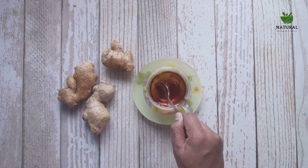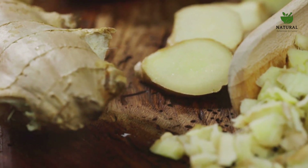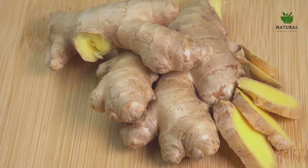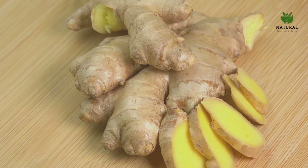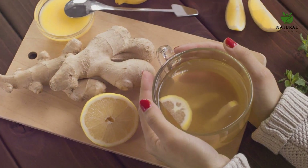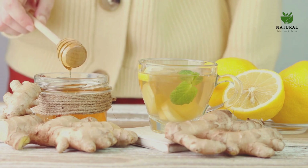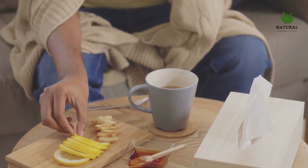Now let's turn up the heat with ginger tea. Just like turmeric, ginger has a long history in traditional medicine, particularly for its digestive benefits. But it's also a powerful anti-inflammatory agent. The secret lies in compounds called gingerols, which have been shown to inhibit the production of inflammation-causing chemicals in the body. To make ginger tea, all you need to do is steep some fresh ginger in hot water. Add a bit of honey or lemon for extra flavor, and you've got a soothing spicy brew. Turmeric milk and ginger tea — a spicy duo to fight inflammation.